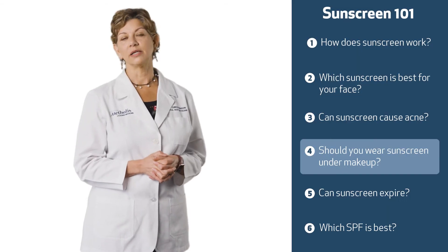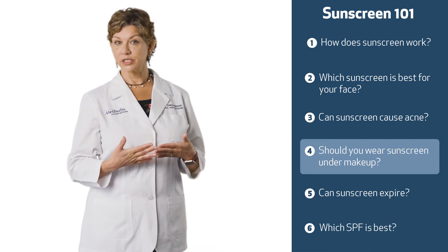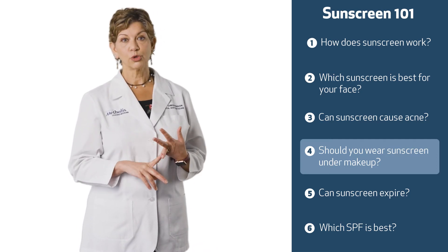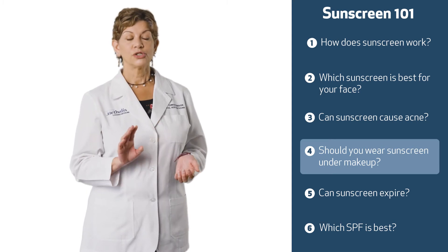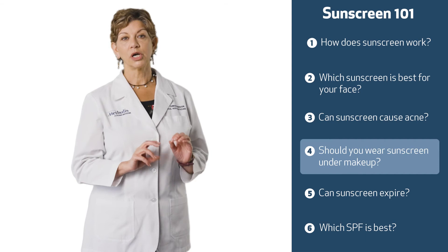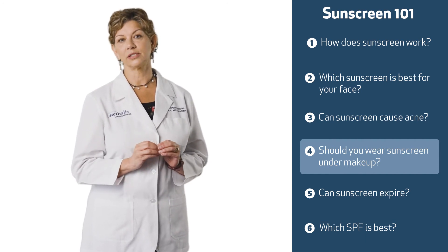Wearing your sunscreen under makeup is a very good idea because you need to have that sunscreen on every single day. A lot of times your makeup and your moisturizer also have sunscreen in them, but you should always call those a bonus sunscreen. Put on your regular sunscreen for your face every single day and then layer those other things on top of it.